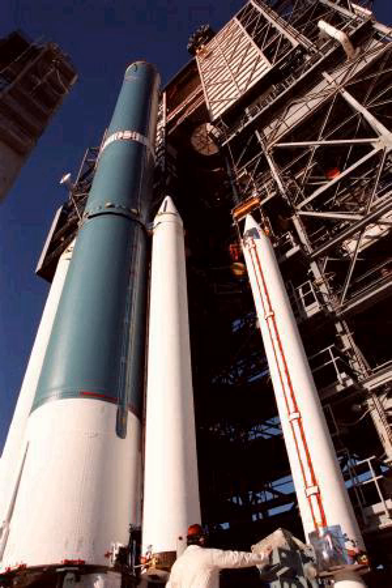Solid Fuel Rocket Boosters are large solid propellant motors used to provide thrust in spacecraft launches from initial launch through the first ascent stage. Many launch vehicles, including the Ariane 5, GSLV MK3, Atlas V, and the NASA Space Shuttle, have used SRBs to give launch vehicles much of the thrust required to ascend from the launch pad. The Space Shuttle Solid Rocket Boosters were the largest solid propellant motors ever built and designed for recovery and reuse.